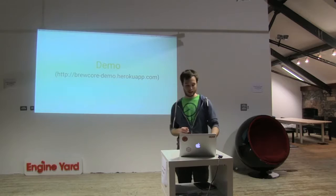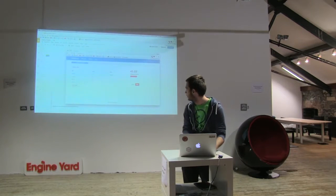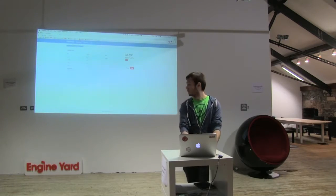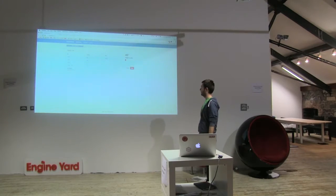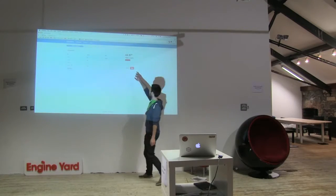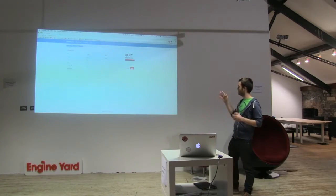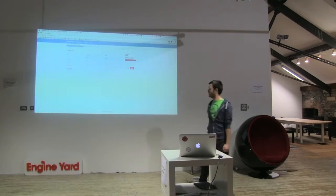Now it's demo time. How does BrewFactory look? This is the interface. You can see the temperature steps here. It's using a mock Spark device in the background, so it's not a real device but simulates it. When we're heating, the temperature increases. This is the PWM I mentioned — the actual output power. It's always changing because we're trying to keep 45 degrees.